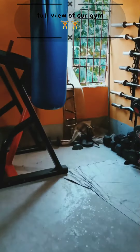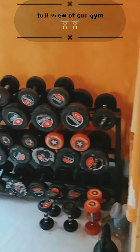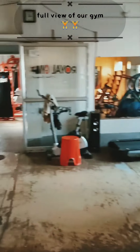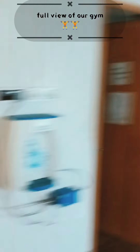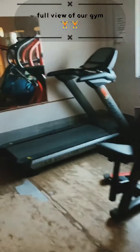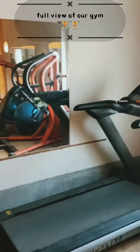Medicine is very available. All dumbbells, which are a very necessary part of the gym. Dress changing room and toilets are also available.